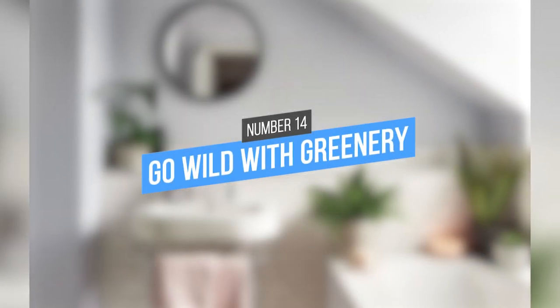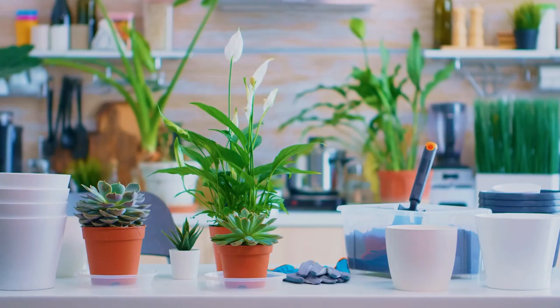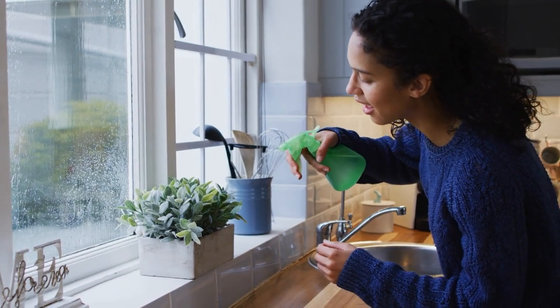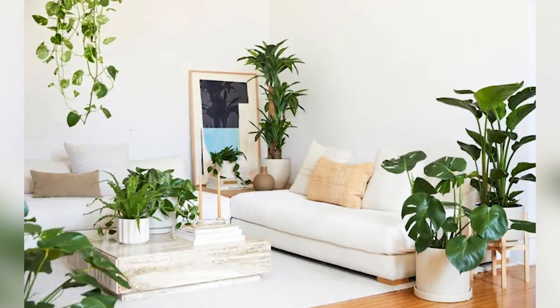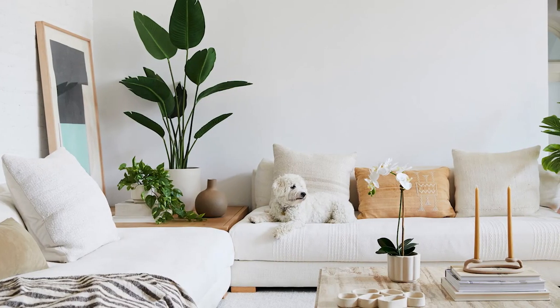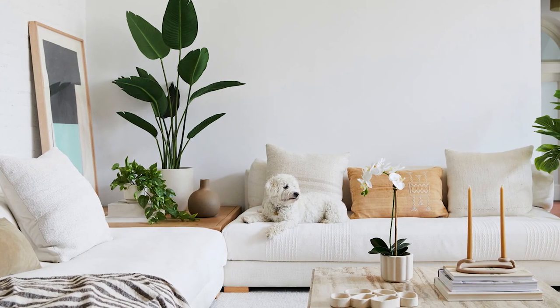14. Go Wild With Greenery. There are many benefits to having plants in your home. They clean the air we breathe and make us feel better. Even if you don't have a green thumb, there are now fake plants that look real. You can put these plants against a light background to make your home look clean and fresh.